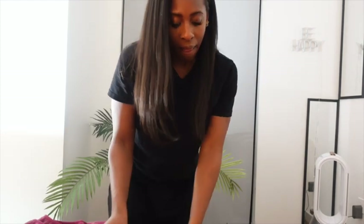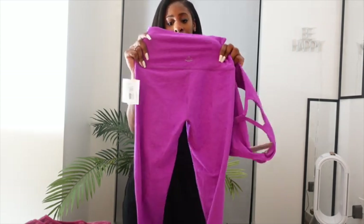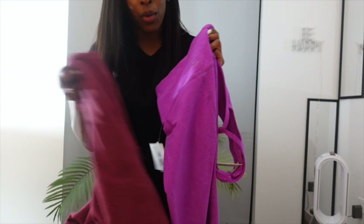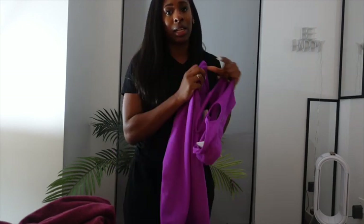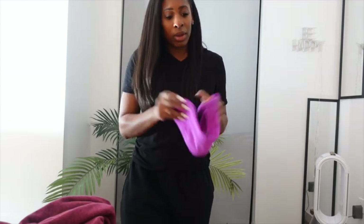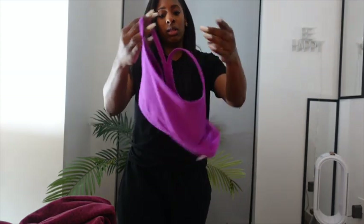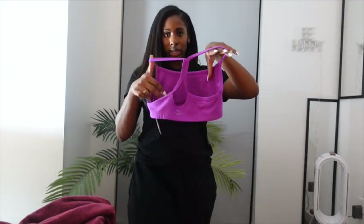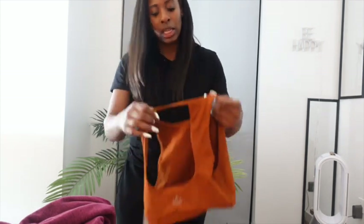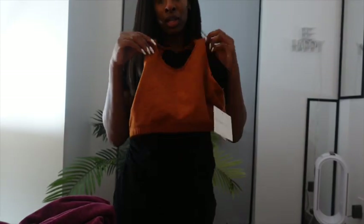And then another pullover - this one's a little bit more stylish. It fits more like a turtleneck but not really. It scrunches at the waist, so it's going to show your waistline. This is not something I would put on when I'm bloated or not feeling up to par if I'm trying to hide my waistline. But if I'm trying to show off my waistline, I would definitely put this on. It scrunches at the waist and it has bell sleeves.